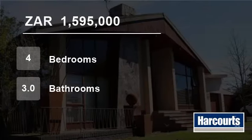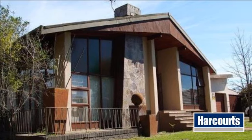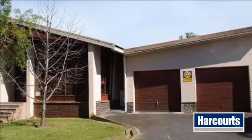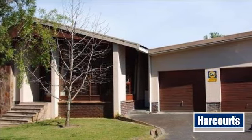Welcome to this four-bedroom house for sale in Sonic, Cape Town, South Africa for R1,595,000. This is the perfect property for the extended family.